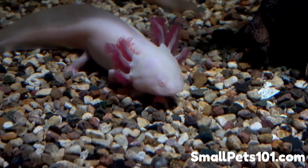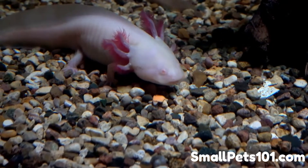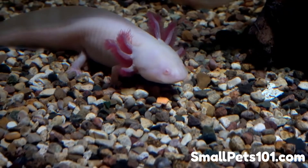Can axolotls eat red wigglers? What to know about axolotls eating earthworms? Axolotls are unique in the world of salamanders. They're becoming much more popular with amphibian lovers who want to enjoy these cute, long-lived salamanders up close.